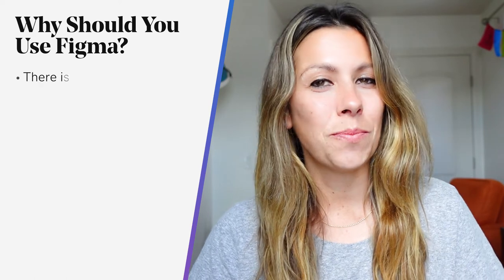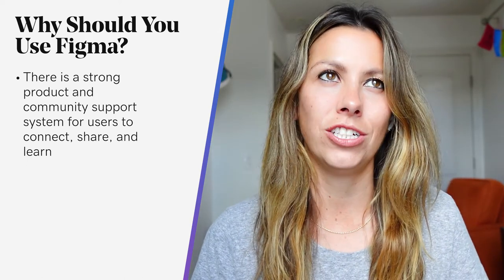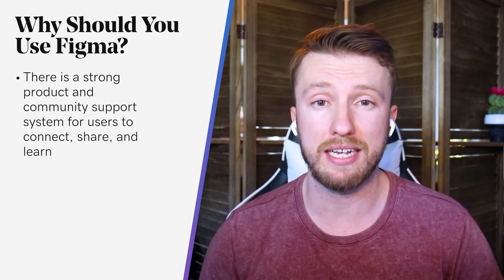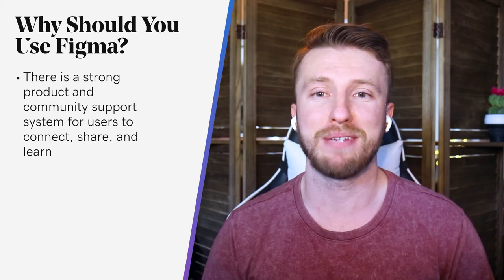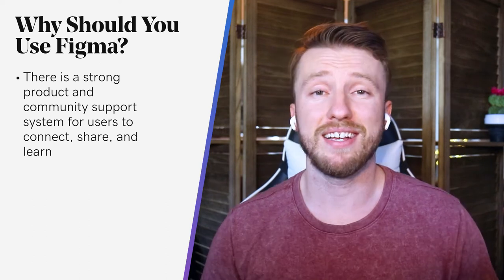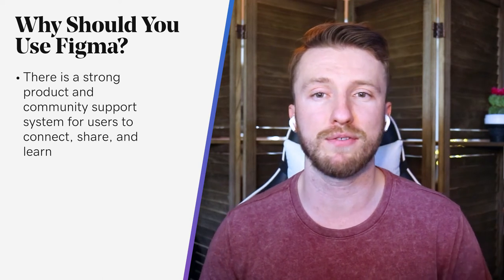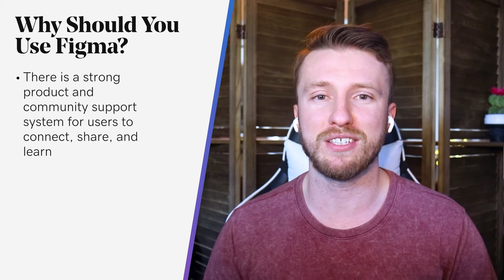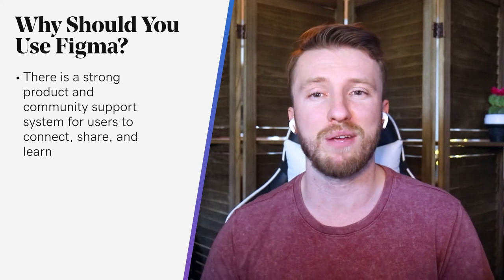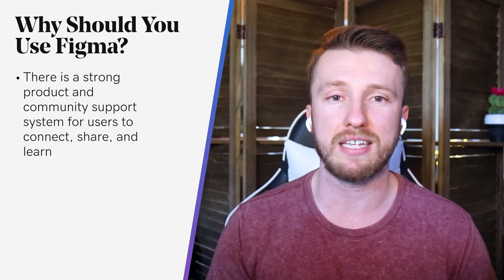Reason number four: updates, support, and community. Figma is benefiting from a smaller user base and is able to make changes more quickly because of that. Having a tool that is always up to date is far better than seeing a big update dialog when you log in. They also have a pretty great support team and it's effortless to get help. Additionally, Figma Community is a feature similar to portfolio sites like Behance or Dribbble — a place for users to share files to their profiles and show the design process, like layers and vector paths. Users can choose which files they want published to their profiles and which can be accessible for others to view, remix, and learn from.